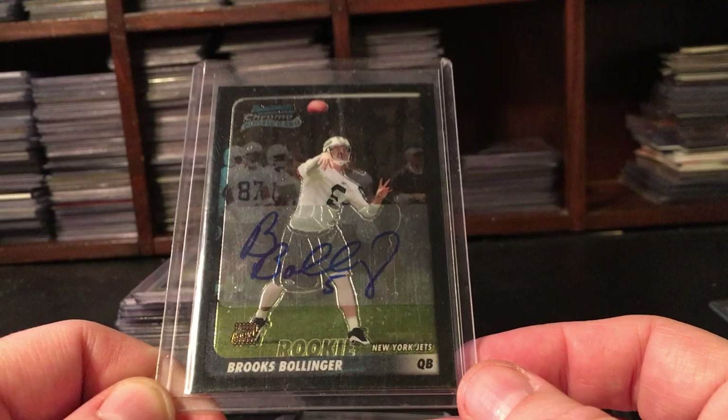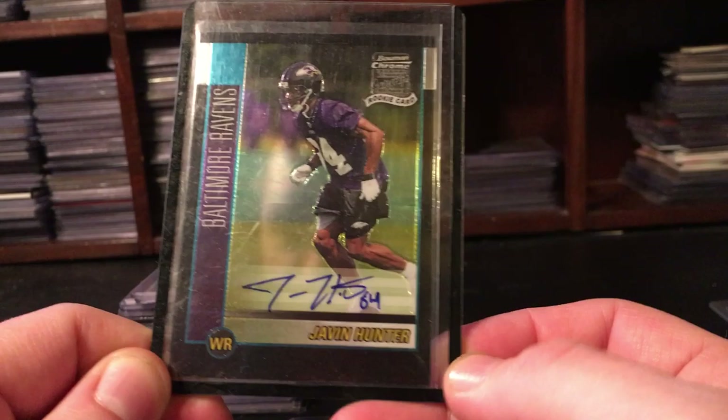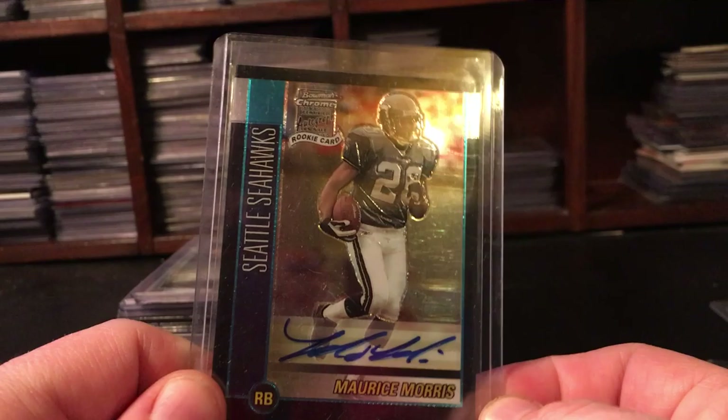Arnaz Battle had a moment in the sun - Bowman Chrome auto. Brooks Bolinger was a Jets hopeful with an interesting autograph - just a 'B', looks bold, but at least personalized with number 5, so cool autograph. Some 2002 autos in the lot: Javon Hunter never became anything, Josh Scoby was a special teams guy for a little while. Luke Staley had a lot of hype but never turned out to be anything. Maurice Morris had a solid career - nothing great but decent.